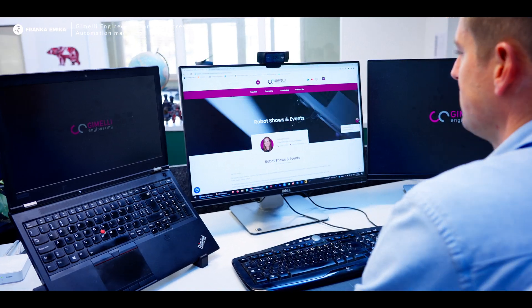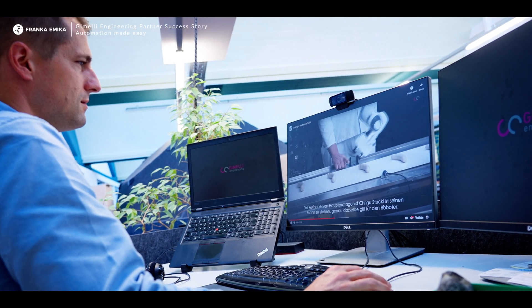We think that in Switzerland there is high potential to automate manual tasks, especially given high labour costs, and to give companies a tool that they can use to improve their own processes in their factory.